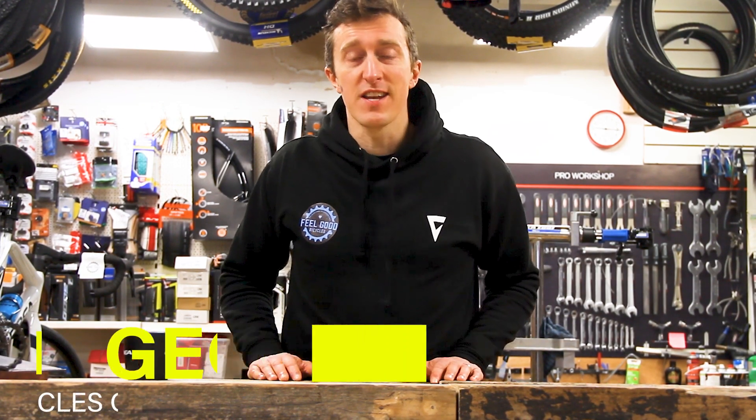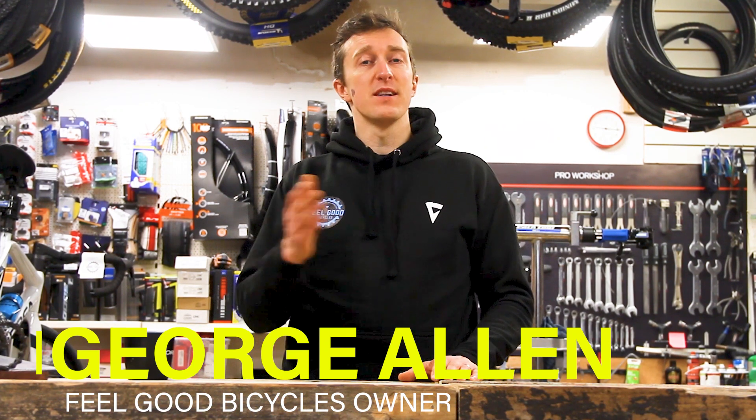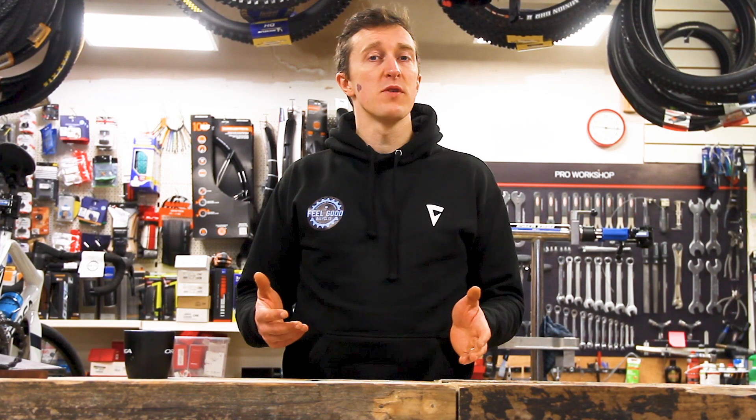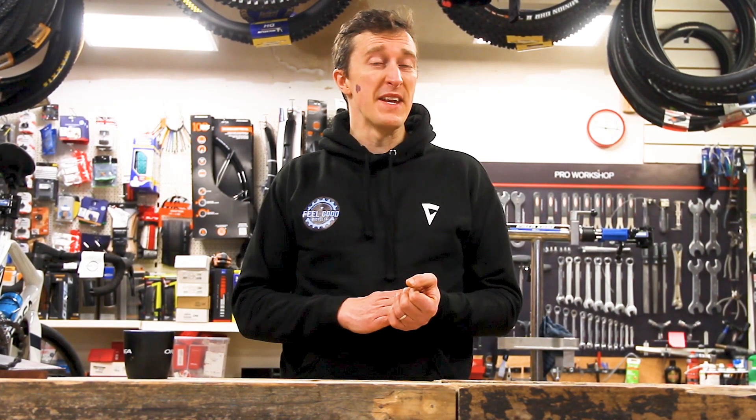Hello, this is George Allen here with Feel Good Bicycles. I'm going to start a new little series here for every month. We're going to do a video showing what's happening in the shop, anything cool, anything new and exciting, or anything that's going on in the biking world in general. We need a name for this, so if you've got a good name for this monthly series, drop it in the comments below.